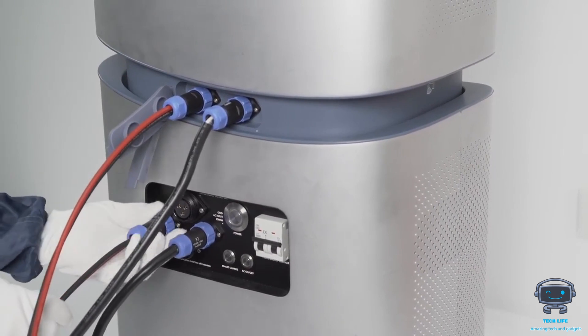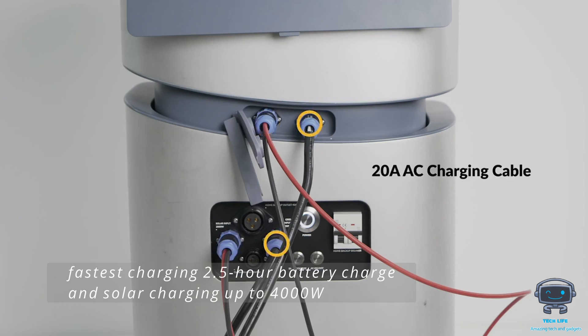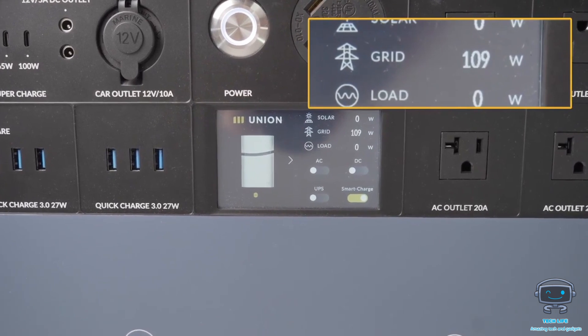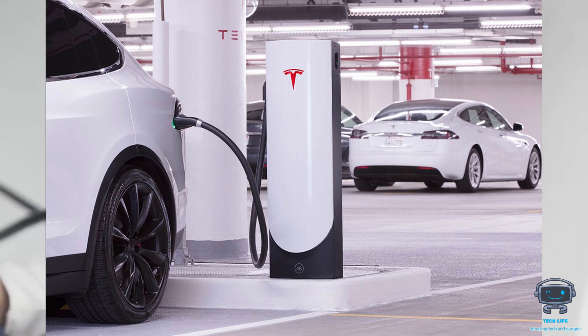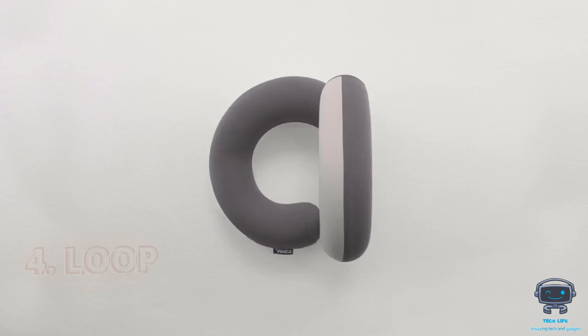This robust power station is one of the fastest charging, with a 2.5-hour battery charge and solar charging up to 4,000 watts. Its power output is sufficient enough to charge the electronics of your most powerful appliances and even charge your electric vehicles without any issue. This power station costs $2,999.